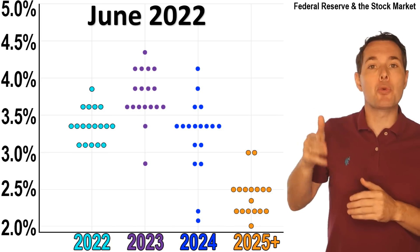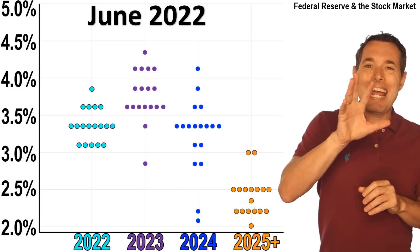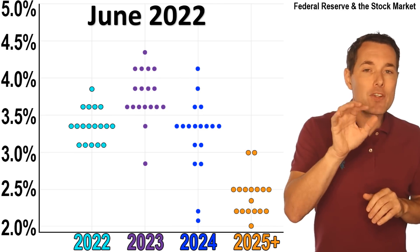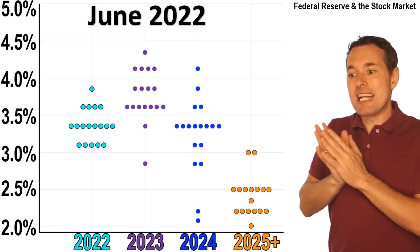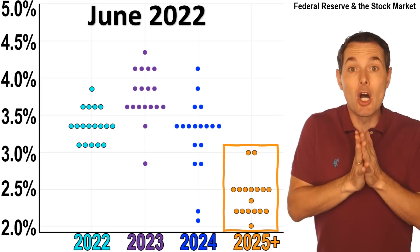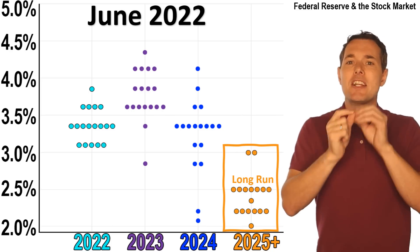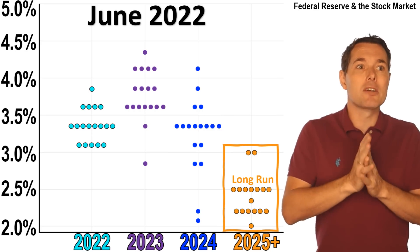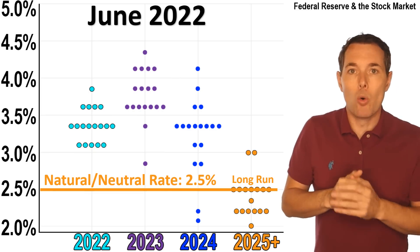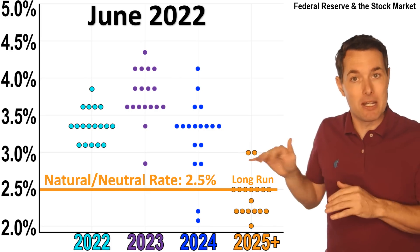If we jump forward to 2025, we can see it was a little bit tighter. In the case of the June meeting, this is what they call the long-run rate. This is also known as the natural rate or the neutral rate — basically two and a half percent. That's the median number. Two and a half percent is where, given the current economic environment, the Fed rate would neither help nor hurt the economy.